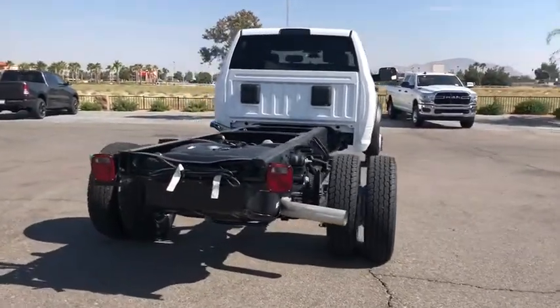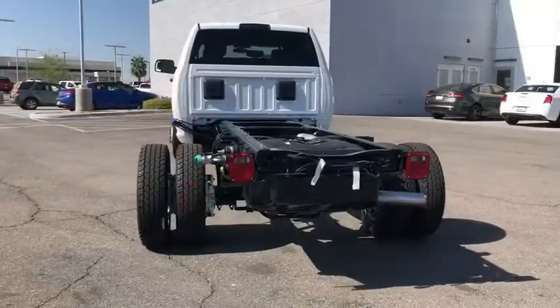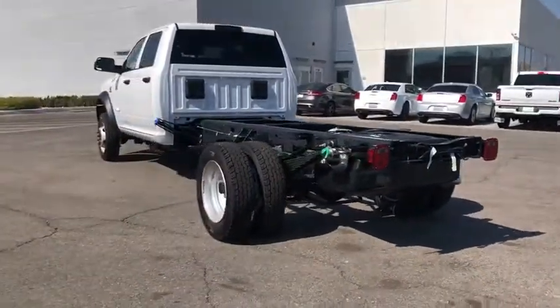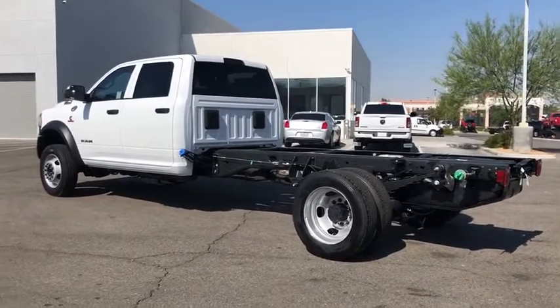Traction control, dual airbags, power steering, four-wheel disc brakes, center armrest, power windows, electronic stability control, Sirius satellite radio, remote keyless entry, tachometer.